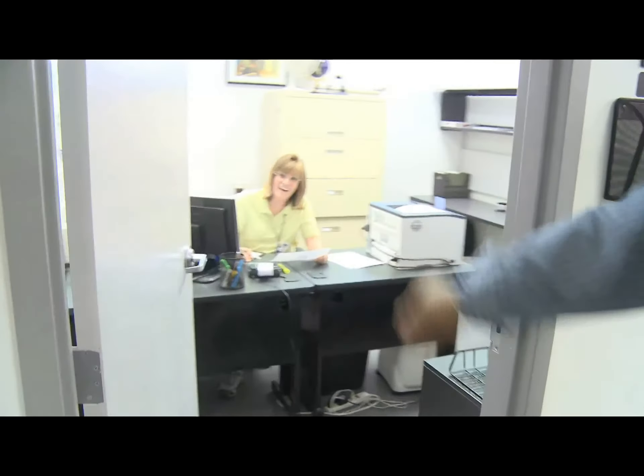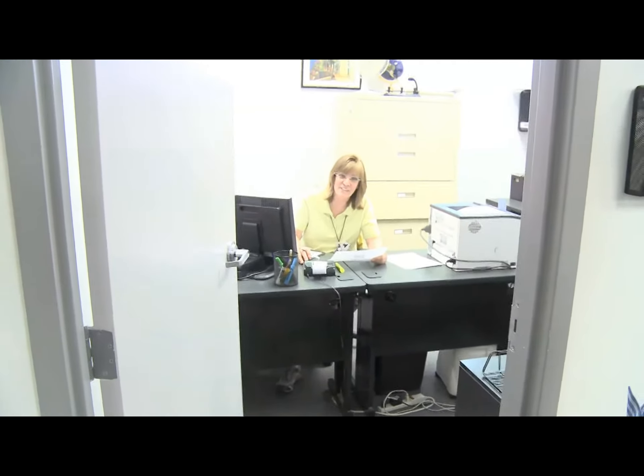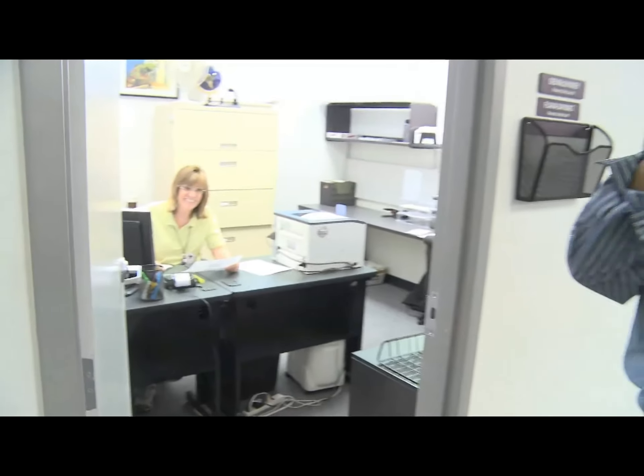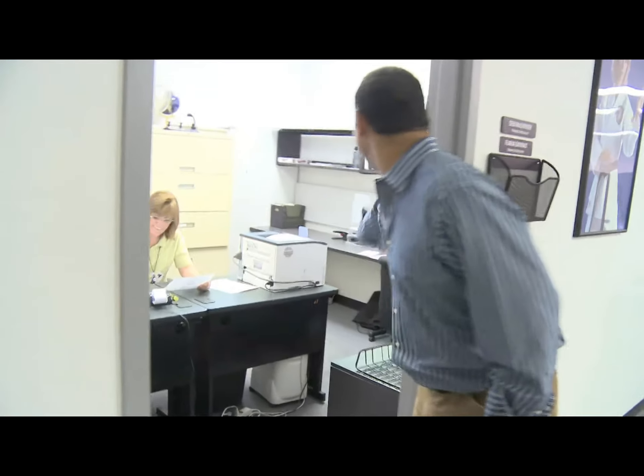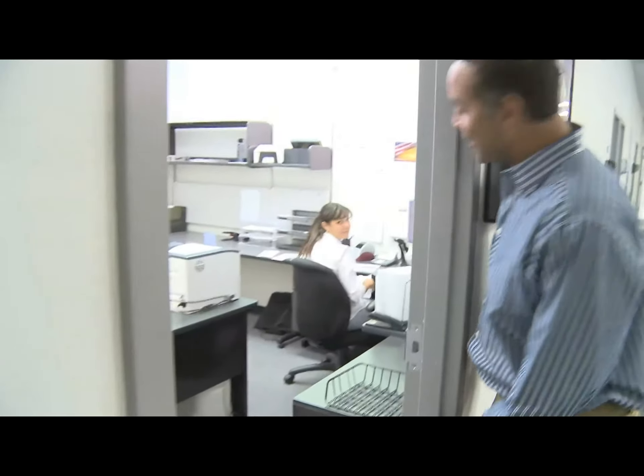We've got some billing operations folks in here. We see Deb furiously working on an adding machine, truing up deposits and reconciliation — just making sure everything is perfect. Is Flavie in there too? Flavie is around the corner. We can get her.